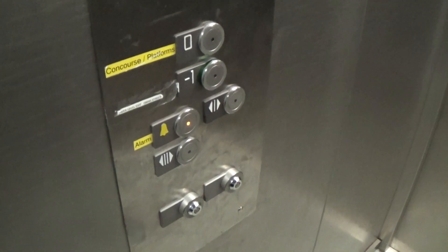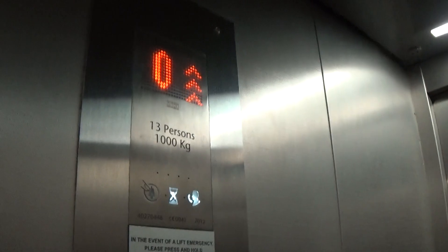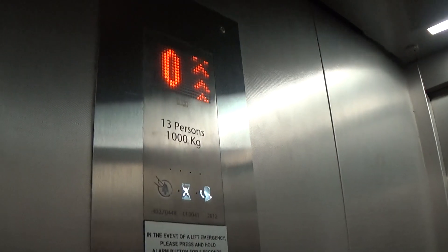Here we are at minus one. Let's go back up to Ciro to catch a cab. It's a pretty basic Kone Eco-Disc. You can see it's got the floor indicator, and the capacity is 1,000 kilos, 15 persons, built in 2012.